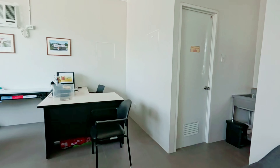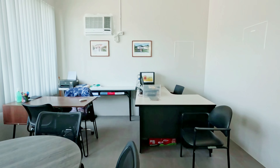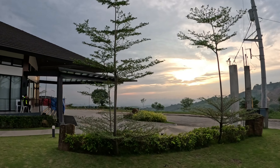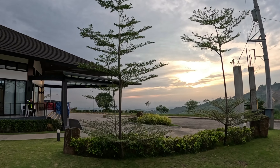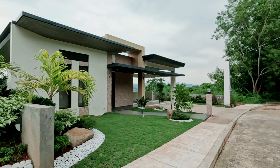Here at the Perch, we offer a variety of properties that cater to different lifestyles — whether you're looking for a modern home with breathtaking mountain views or a family-friendly house surrounded by nature, we've got the perfect home for you.